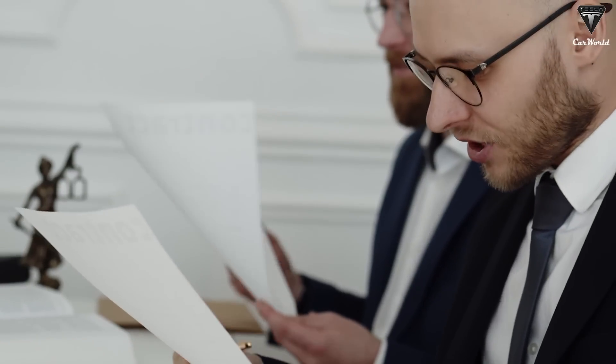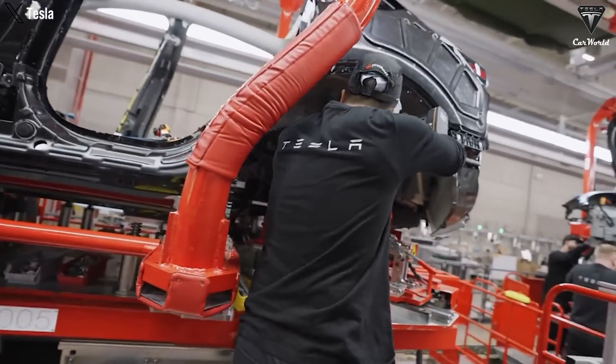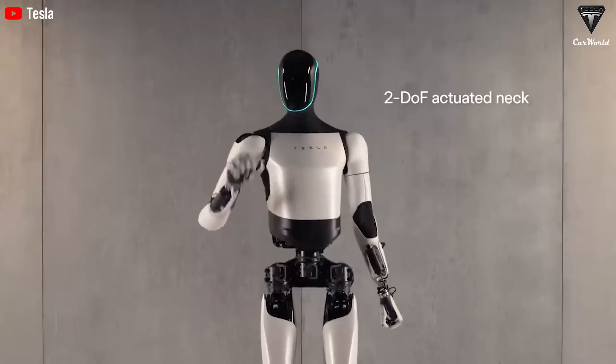It's not wrong to say Tesla's plan to lay off more than 10% of its global workforce is a timely opportunity for humanoid robot Optimus to step into the factories to perform tasks ranging from simple to complex. Most recently, Elon Musk has announced an update for this humanoid robot, which we believe to be the largest to date.